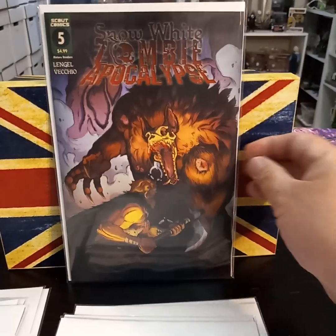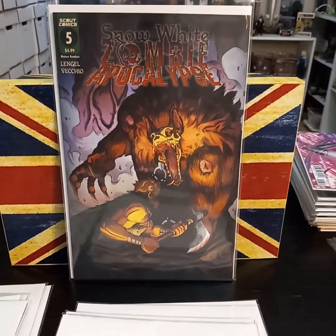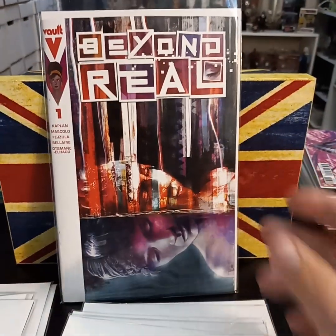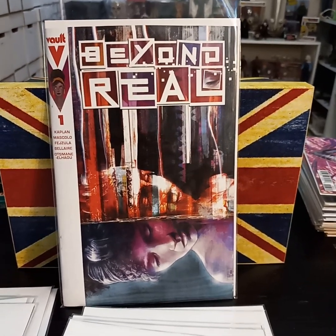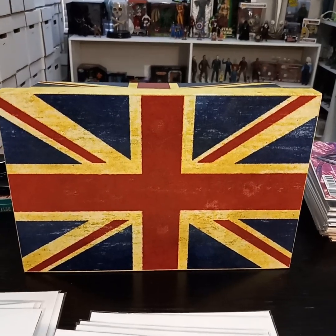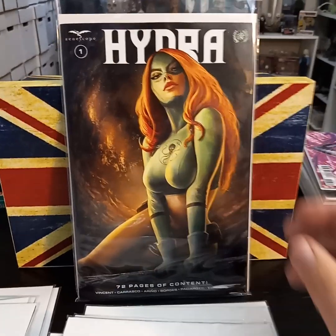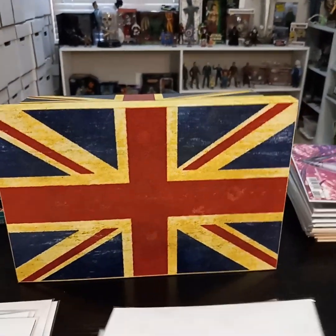And then back from Scout is Snow White and the Zombie Apocalypse. I feel like it's been a while since number four came out, so I need to catch up on this one. And then the Vault gave me another one for free — Beyond Real — so I'm going to give it a try and see if I like it. And then from Zenoscope, the Bell Annual. And then Hydra — love the cover, it looks like a painting. So that was from my LCS.